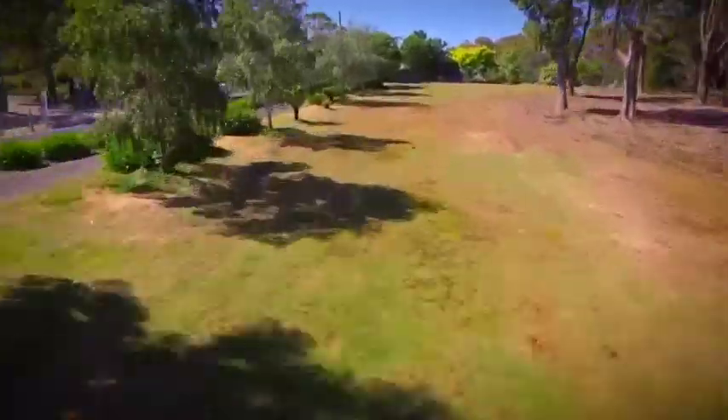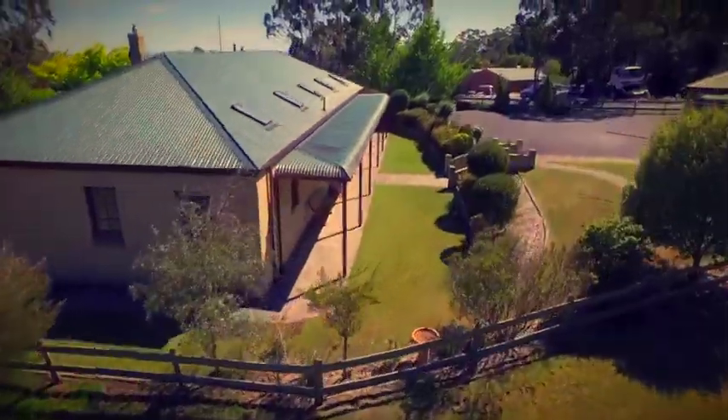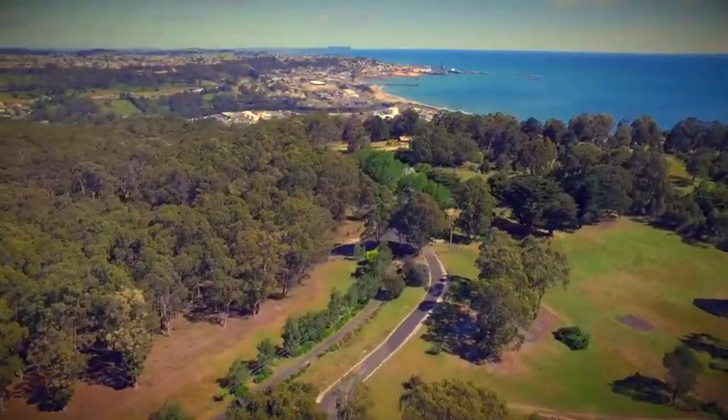There is a double garage and carport, great for those that like to tinker around. Here everything is at your fingertips — we are just minutes from the Bernie CBD, and just down the hill at Wyvernhoe you have this amazing cafe strip.